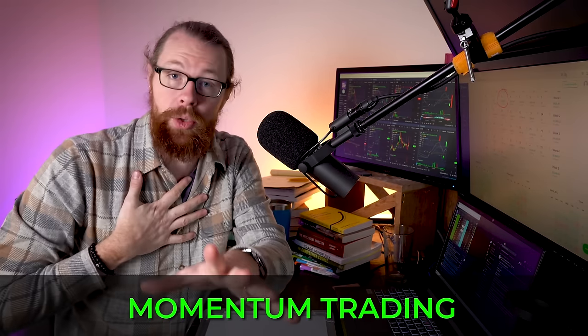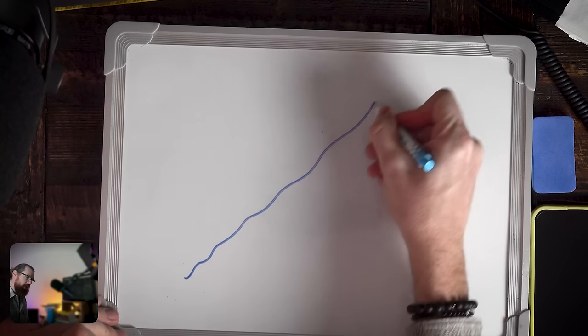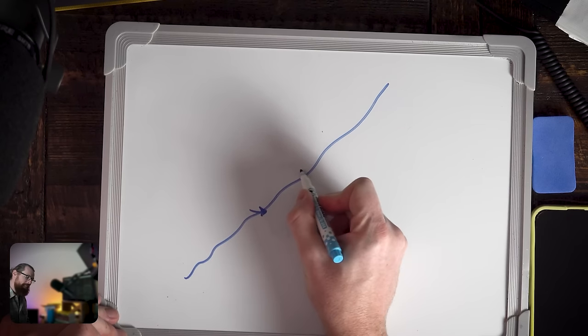My strategy isn't uniquely mine — I discovered it through trial and error, then realized millions of other traders trade pretty much the same way. In total, there are roughly three types of strategies a trader could choose from. The first is momentum trading, which is the way I trade. A momentum trader looks for a stock that is moving up, buying on pullbacks and selling higher — it's called buy high, sell higher.